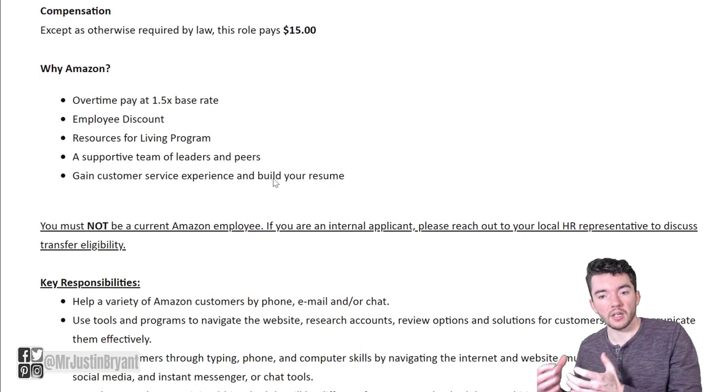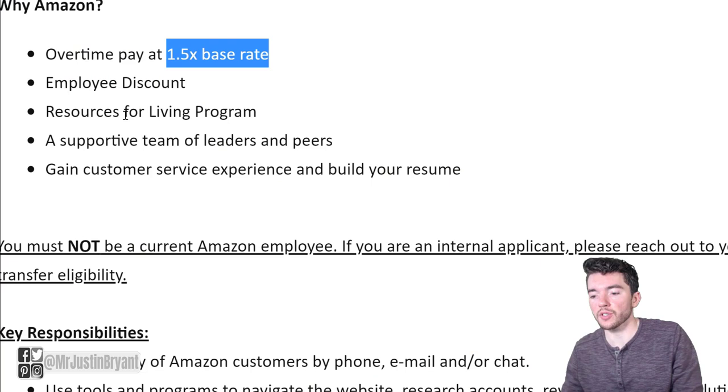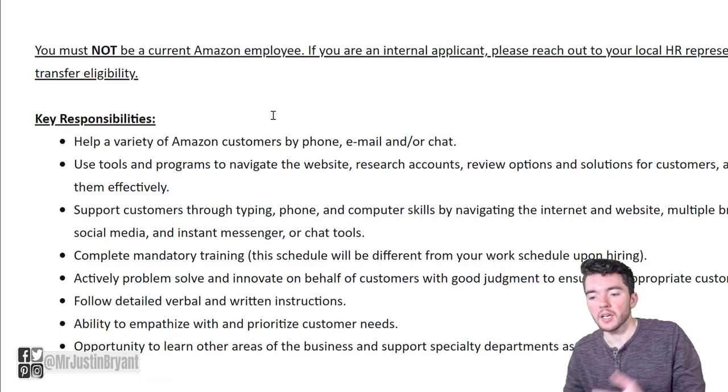This pays $15 per hour and overtime will pay you 1.5x the base rate. There should be some really nice parts of the year where you earn quite a bit of money because you could work 40, 50, or even 60 hours and get a lot of overtime depending on demand. You also get an employee discount, which is great — I mean, who doesn't shop on Amazon. There are also resources for living programs and a supportive team of leaders and peers that can help you build your resume.